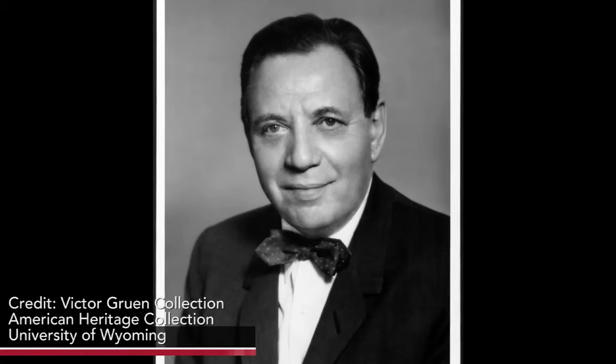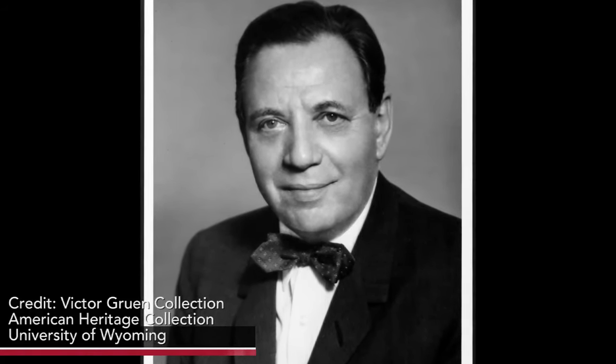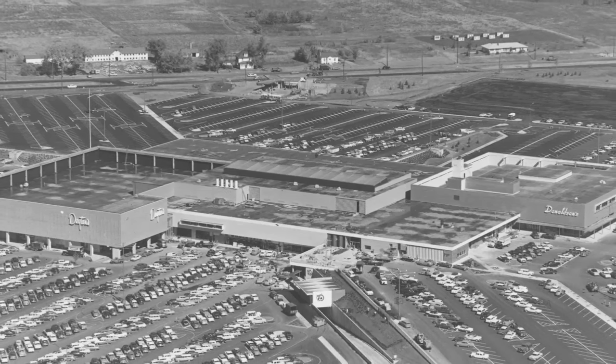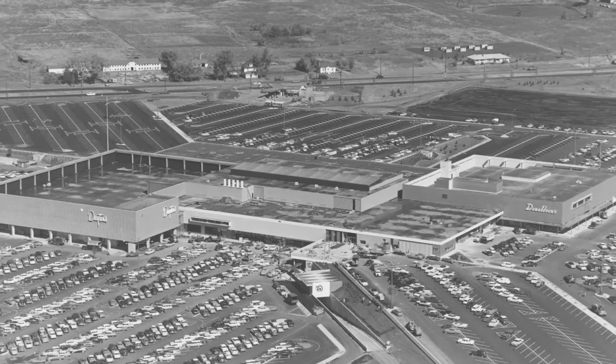With the suburban boom of the 1950s, consumers were looking to avoid trips downtown to individual stores where parking was becoming difficult. So Austrian-born architect Victor Gruen designed a building to solve those problems. He set his first design here, in Edina, Minnesota, a suburb of Minneapolis, and called it Southdale.